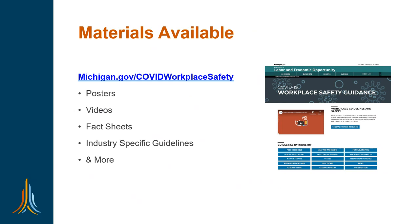We have a lot of materials available for all types of workplaces at michigan.gov/COVIDworkplacesafety. This includes guidance for every industry named in an executive order as well as general industry guidelines for industries not specifically named. This includes posters, videos, and fact sheets you can use to identify how to make your workplace more safe and help contain the spread of COVID in workplaces.